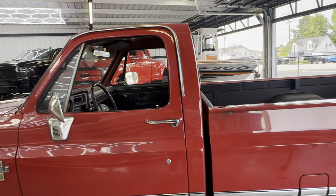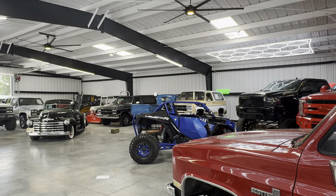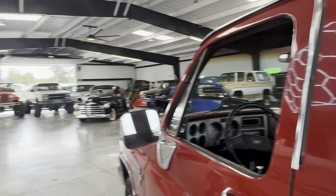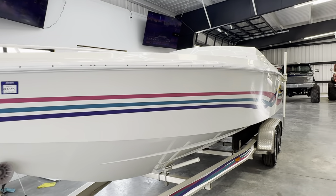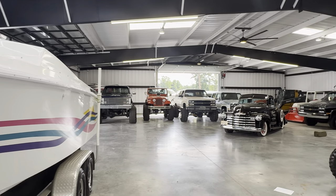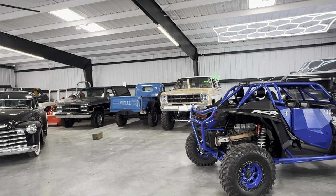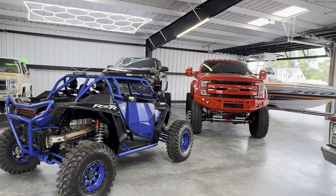So stay tuned for more. Getting stuff moved around in the showroom, getting some of our boats in for the summer. For more that are up for sale, watch for some content on those — Davis Water Sports — and a few square bodies left and a few in the works. We'll bring you some content on those also very soon. Thanks for watching, guys.